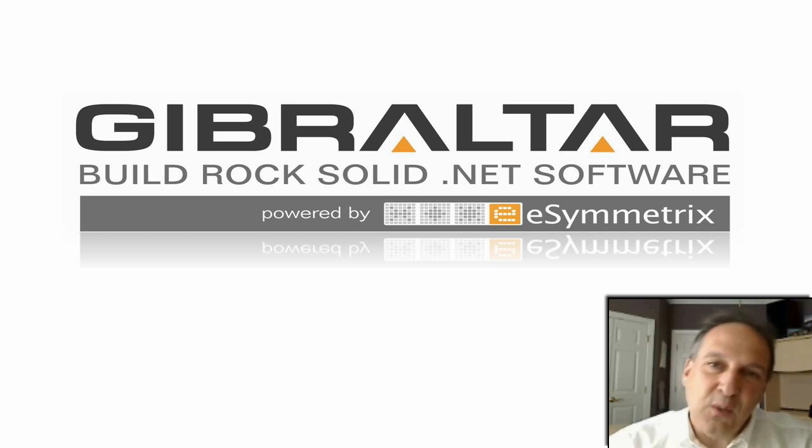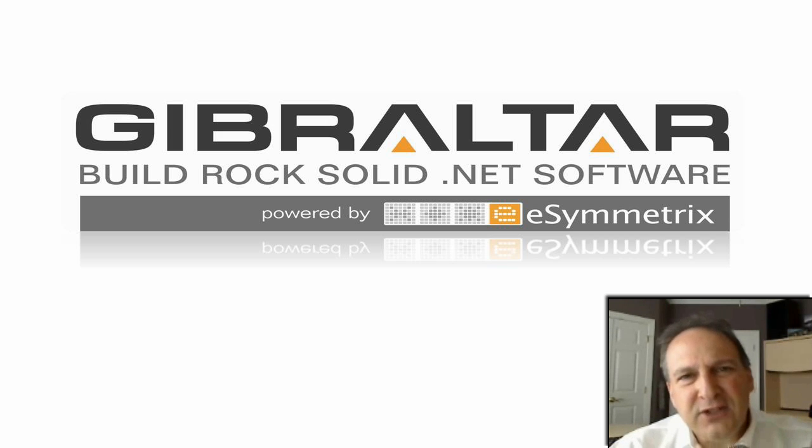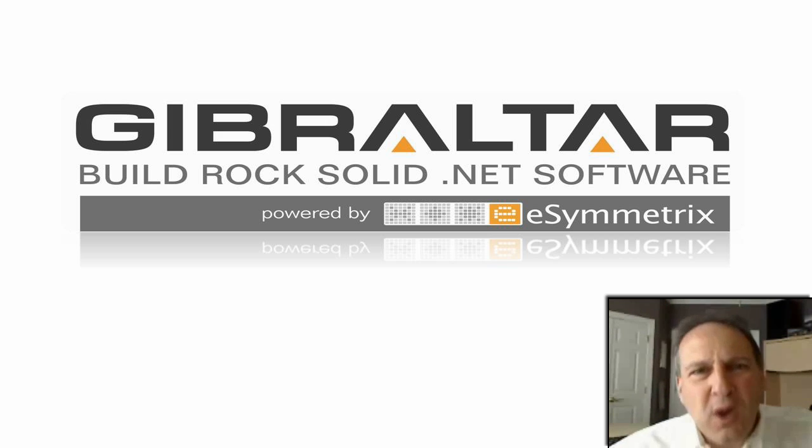We don't just sell Gibraltar — we also use it ourselves to help us take care of our customers and understand where we can improve. By walking you through an actual case where Gibraltar has really helped us out, I hope to give you a sense of the big difference it could make for you too, helping you take better care of your customers and improving your software products.